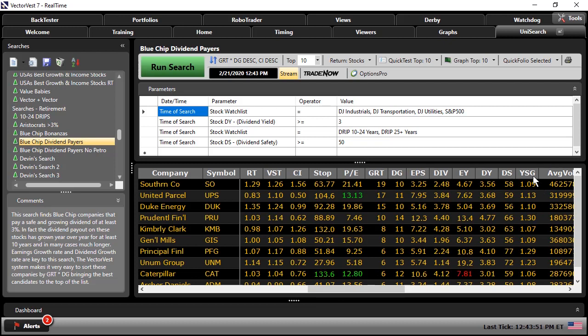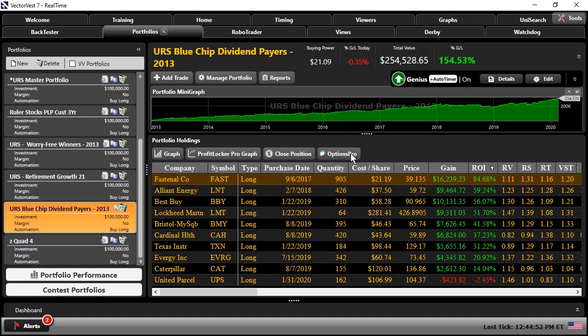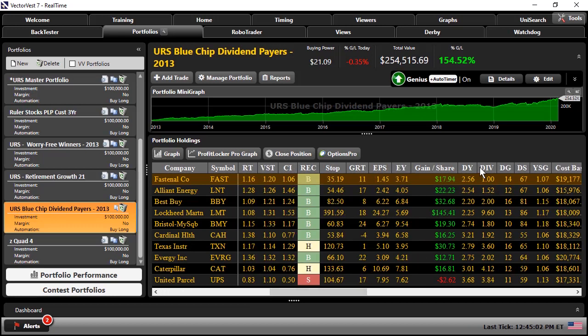When we run that search, the stocks that come up have all of those important components: dividend safety numbers all above 50, solid YSG, with the best combination of earnings growth rate and dividend growth rate at the top. Going into our portfolios tab, let me share a couple of live portfolios we model and trade live in our retirement coaching group sessions on Tuesdays. This first portfolio — Blue Chip Dividend Payers using that search — began back in 2013 and is currently up 154%. The important factor is that's just the capital appreciation portion; there are another $30,000 worth of dividend payouts over those seven years. Scrolling up, we see well-known companies: Lockheed Martin, Bristol Myers, Texas Instruments.